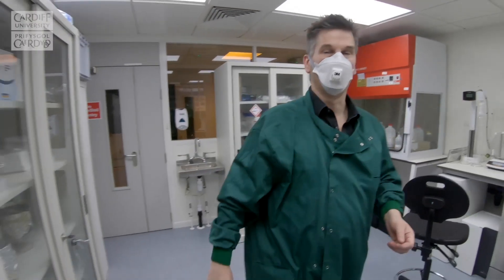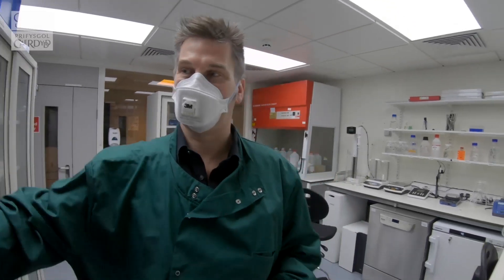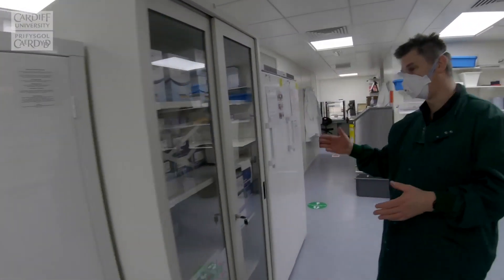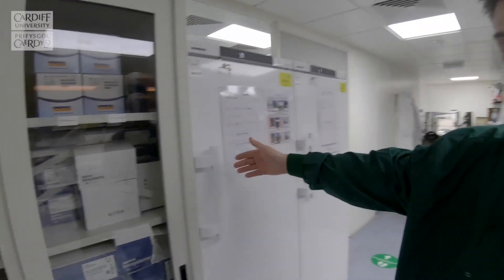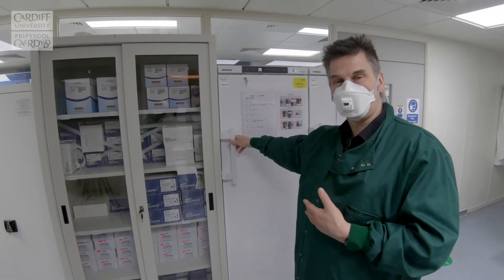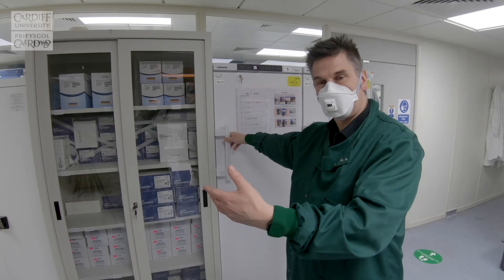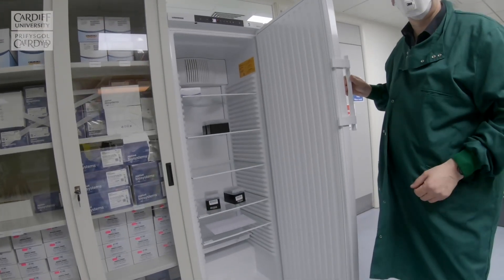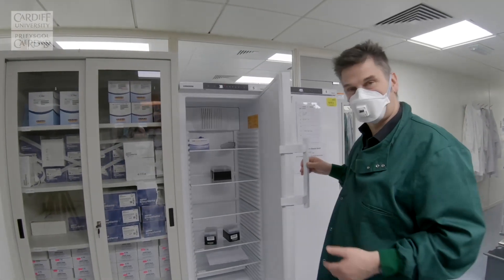We're walking out into a common area with all our reagents. We have all the stock we require, and this fridge is where our process starts. Of an evening our samples come in from our collection centres and are placed within the fridge, ready for processing.